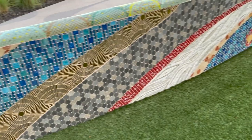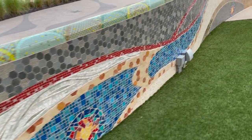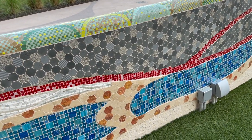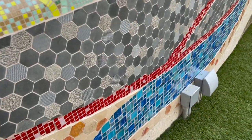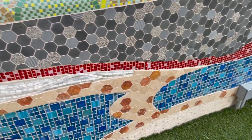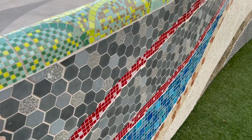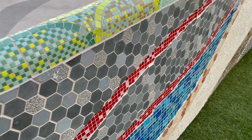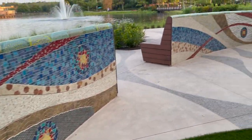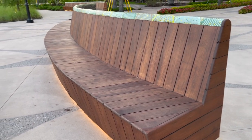Just look at the tile work here — man, that must have taken a while to do. Unless it's like that strip stuff, but it doesn't look like strip stuff. Yeah, that's all custom tile work. This is just gorgeous. And these are like the biggest benches ever.